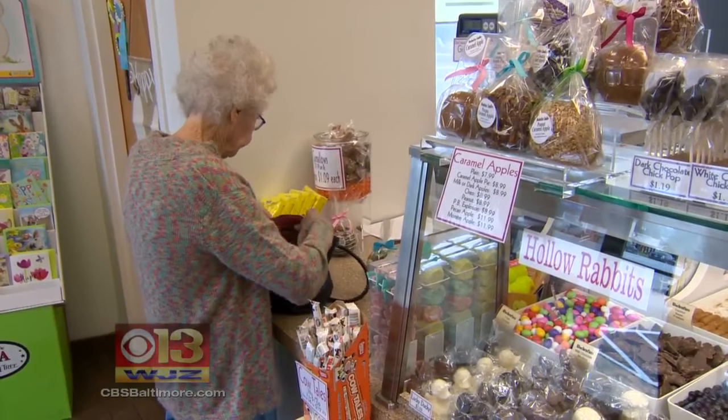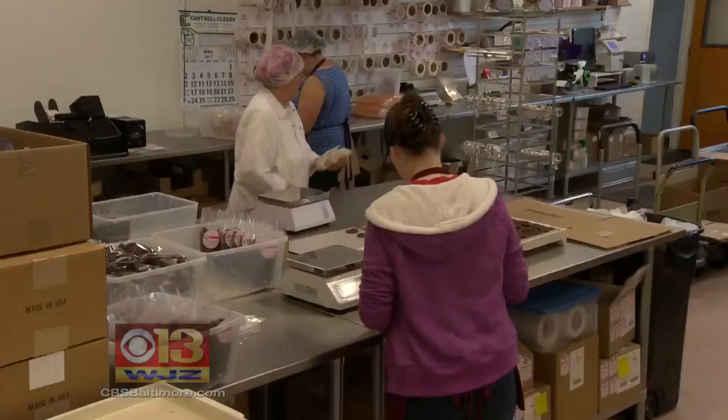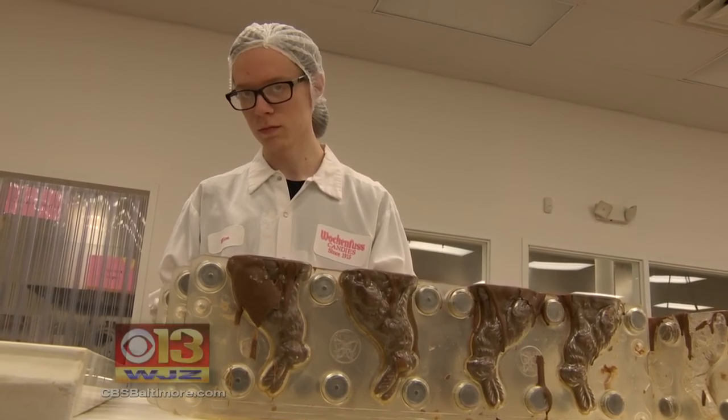Violet Feeman is stocking up for her 20 grandchildren. They love it and they appreciate it. The real magic happens in the factory, where nearly two dozen candy makers have been prepping for Easter since December.